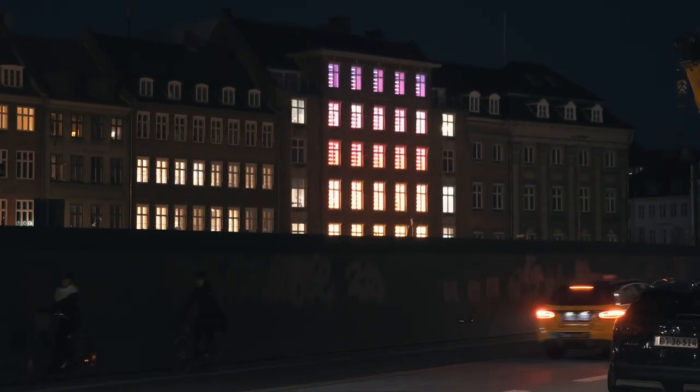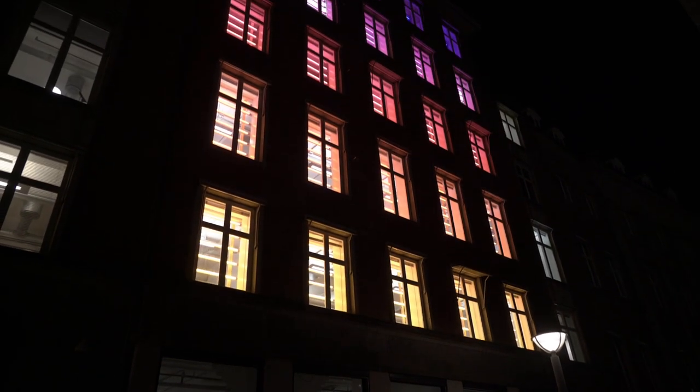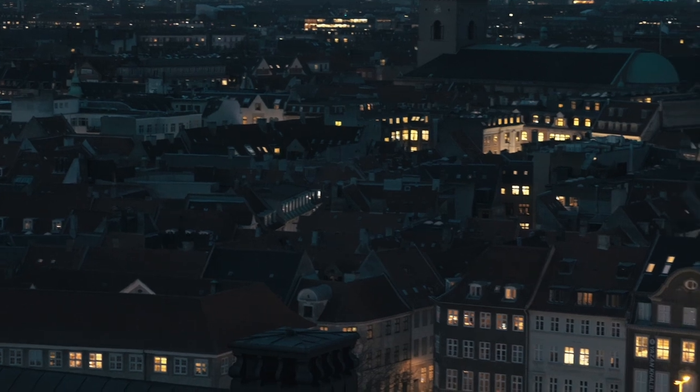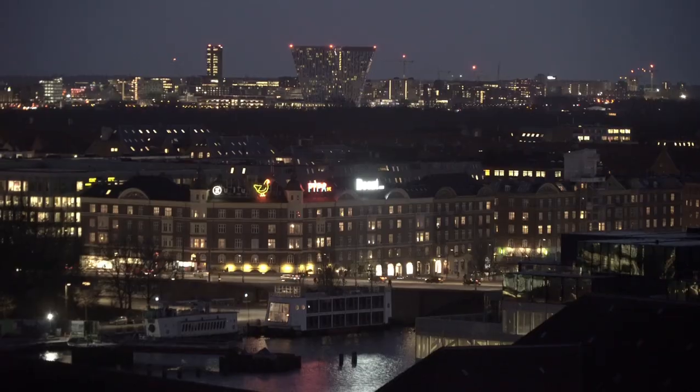It's always very interesting to me to see how people react to my installations and how they react to light, because light is such a fundamental thing in our everyday lives and usually we don't really think about how important it is and how much we are affected by lighting.